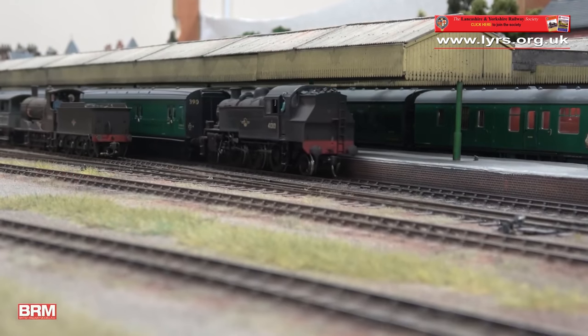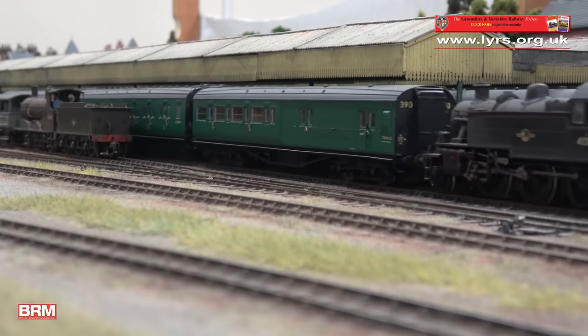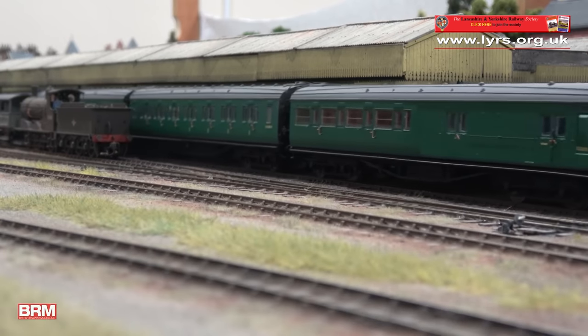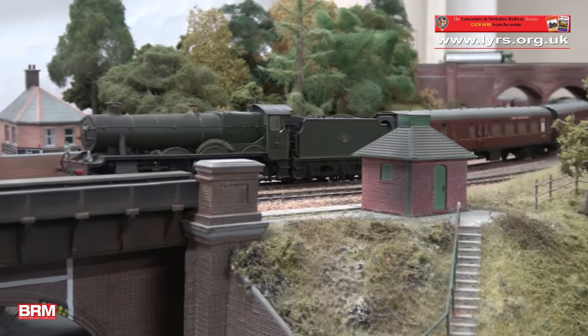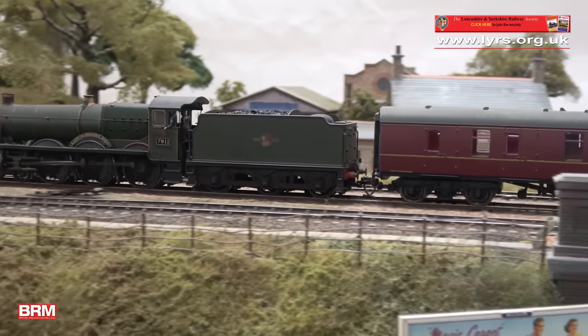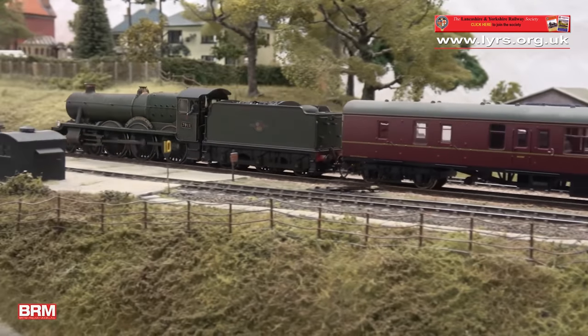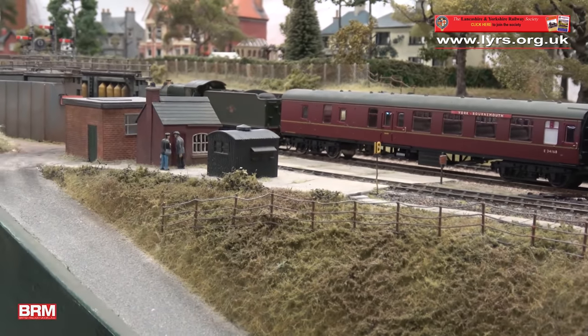You can see a wide variety of stock on the layout, from BR Southern Region - we even run the occasional Western Region engine, which is prototypical, as they were put on from Oxford on cross-country trains. I know you've only done one exhibition so far, at Swindon last year at the Steam Museum. How did that go?